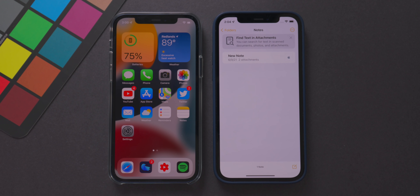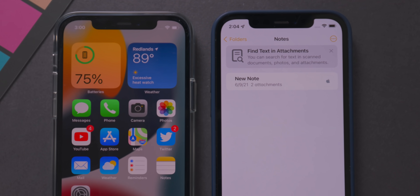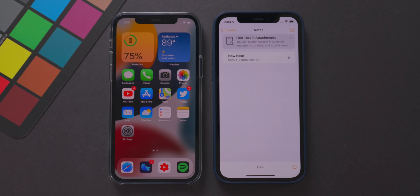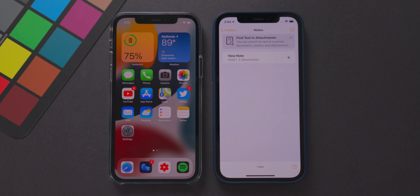In the Notes app, there's a new notification at the top about finding text and attachments. Essentially, if you scan a document in iOS 15, the phone now recognizes all the text on that document using OCR, allowing you to search that text directly within the Notes app. That is now available in iOS 15.